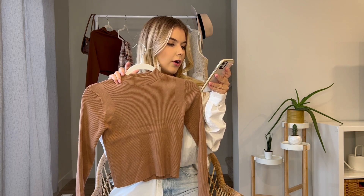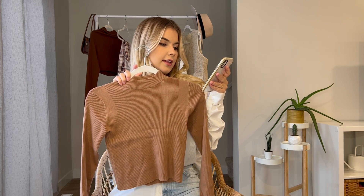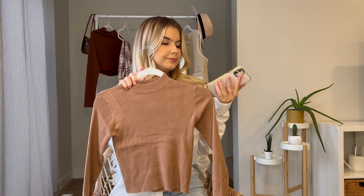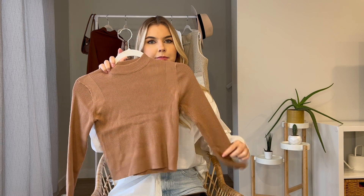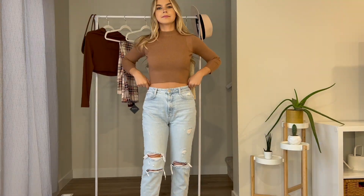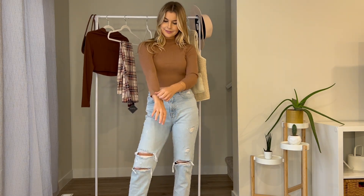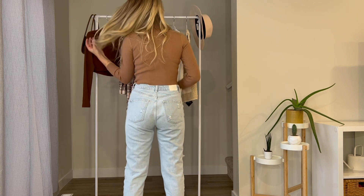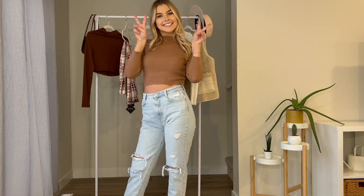This next shirt is called the Mock Neck Cropped Pullover Sweater in Earthy, and it is one size — it was $18.37. I looked at the measurements and was a bit skeptical because of the one size, but it's very stretchy and the material is really thick and nice. I think this is a really good quality sweater and a great layering piece for fall. It is cropped, but longer than the last long-sleeve brown sweater.